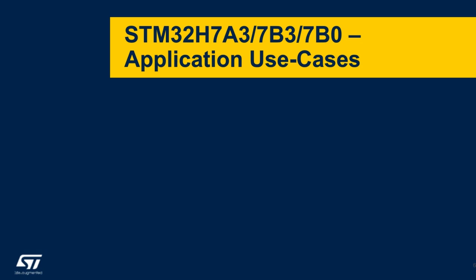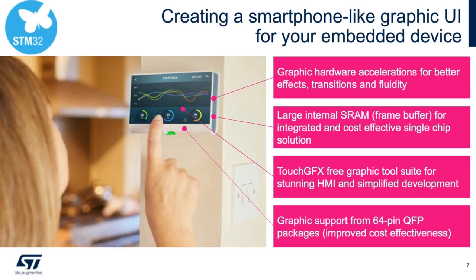Before going into the product features in depth, here are some application use cases. The first is creating a smartphone-like GUI from an embedded device, enabled by hardware graphics acceleration for better transition effects and fluidity, large internal SRAMs for a single-chip cost-effective solution, the TouchFX free graphics tool suite for HMI development, and graphics support available even on a 64-pin QFP package.